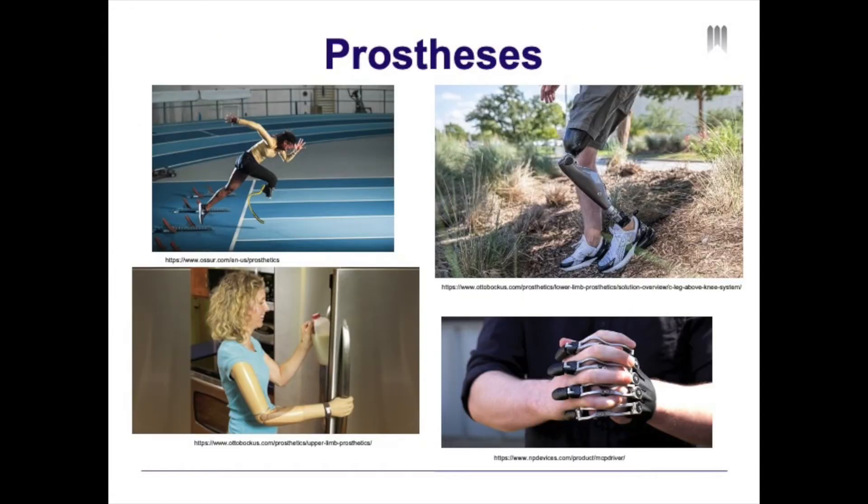So who is a prosthetist? A prosthetist designs, fabricates, and fits custom-made artificial limbs or prostheses and provides related patient care. On this slide, you can see many different types of prostheses ranging from lower limb to upper limb.